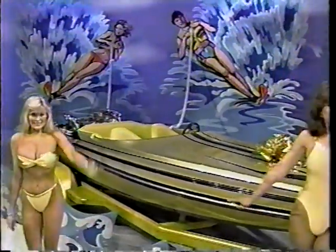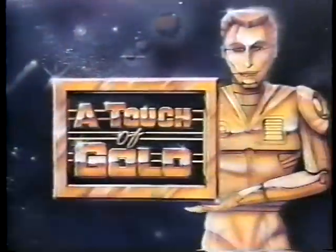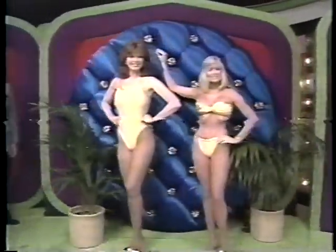Leafs Sleekcraft SST gold finished ski boat, powered by a Harton Chevy engine and includes a tandem trailer. A newest showcase filled with a touch of gold can be yours.